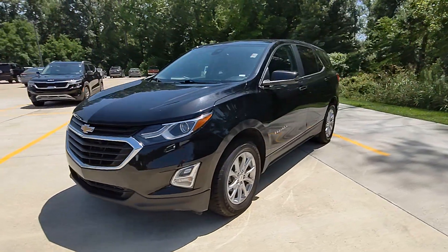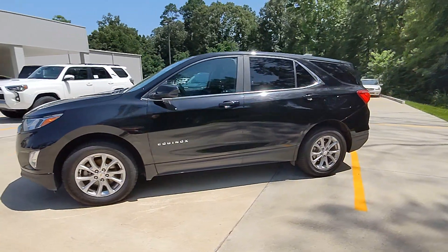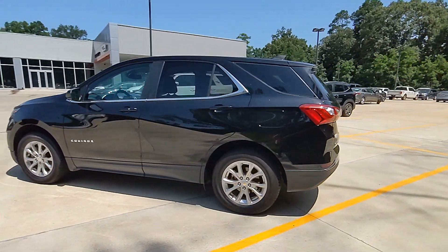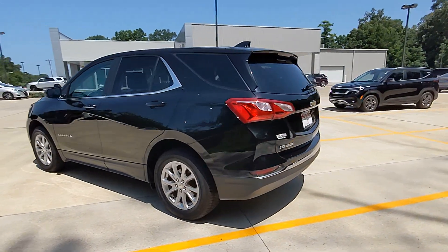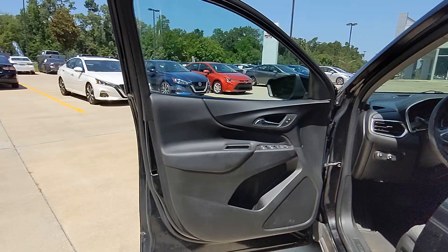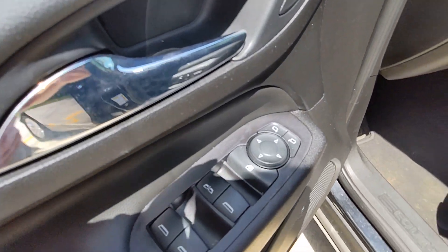Look no further than the 2021 Chevrolet Equinox. With less than 70,000 miles on the odometer, this vehicle provides excellent value. The Chevrolet Equinox — the small SUV with a big spirit of adventure. Passenger-friendly, loaded with safety features, and great for hauling cargo, it's an ideal family car.